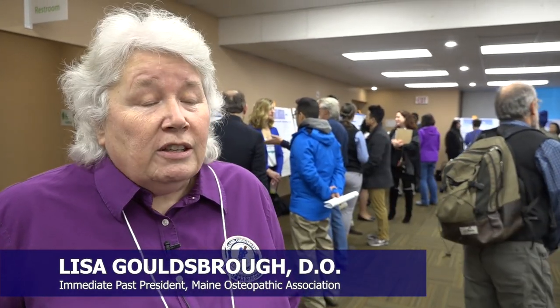Osteopathic medicine teaches you as a student to look at the whole — to see not just a disease state, but the whole patient, the environment they're in, and the forces that impact them. Having an osteopathic education makes me uniquely qualified to do that. My job is to create space for the body to heal itself, to meet patients where they are and take them where they want to be.